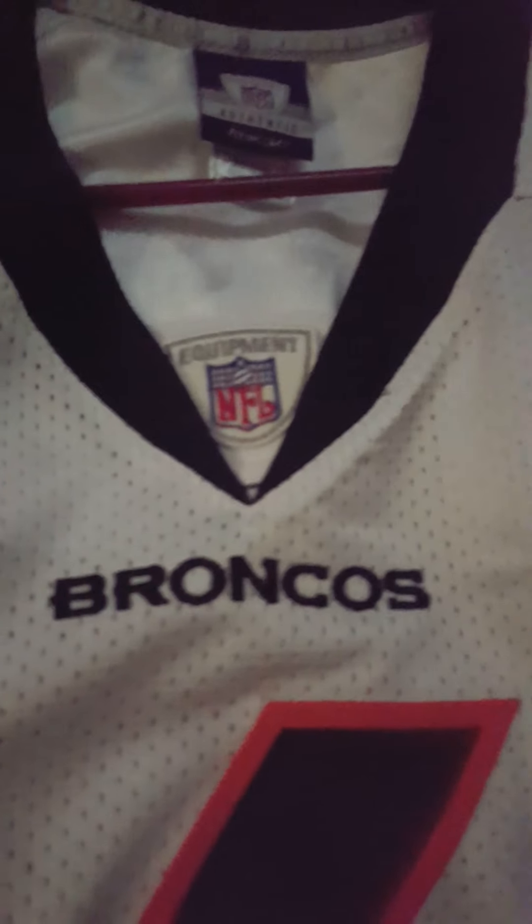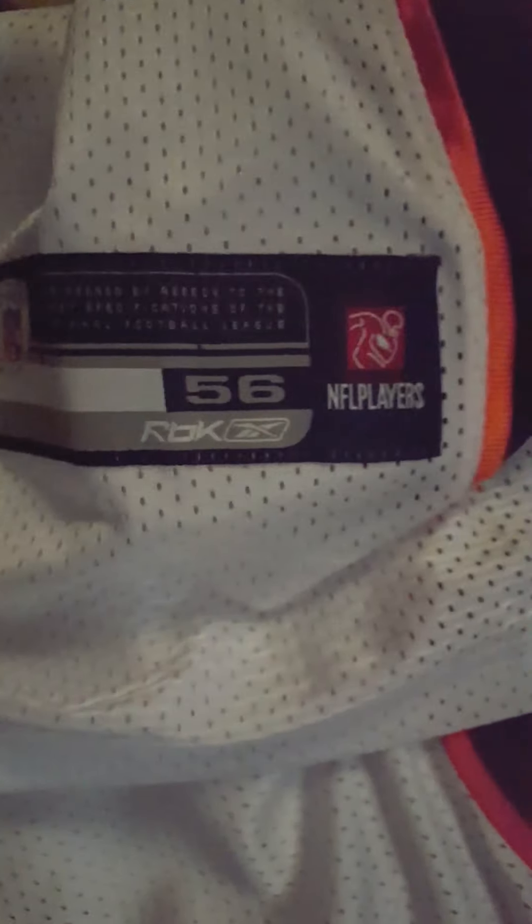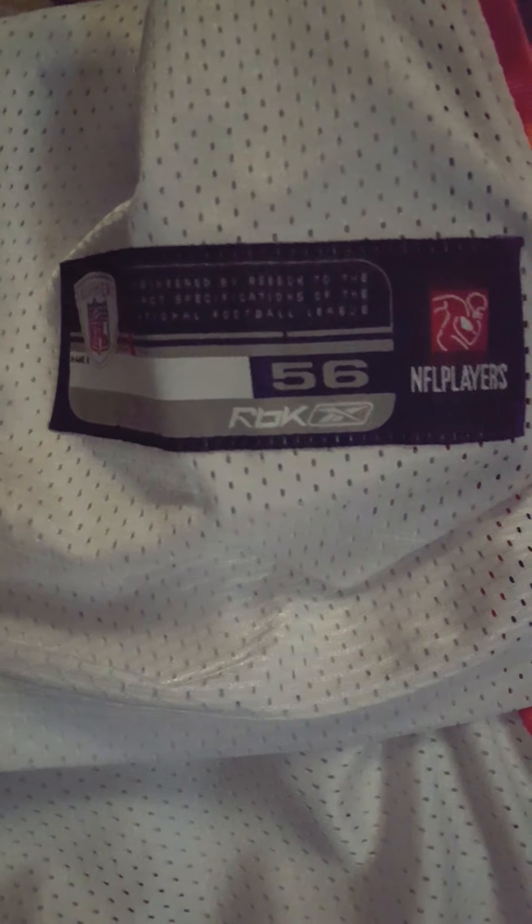As you can see, the six is double stitched, the Broncos wordmark, the NFL Equipment shield — this is a made-in-Korea jersey. On the side, the six, and the Reebok vector. Cutler is single stitched on the sewn-down nameplate, the double-stitched six on the back, and of course the tag stating it's a size 56.